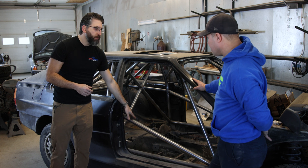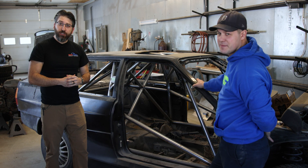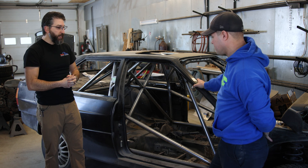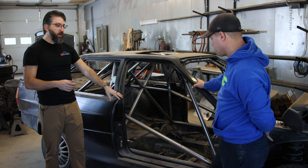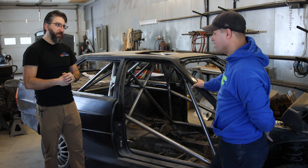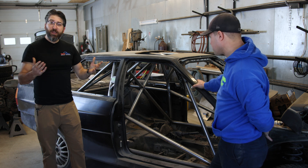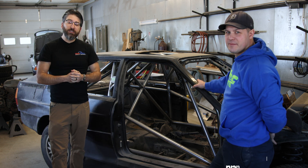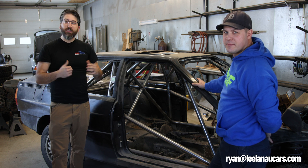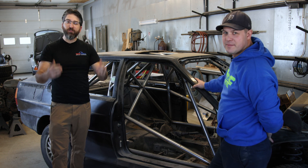This specific cage is built from Docal R8, a motorsport-specific steel with rapidly growing popularity across all motorsport. Join us for the next video where we'll talk about the different types of steel and metal you can use for building a cage, as well as more about roll cage safety and design. We look forward to having you join us.